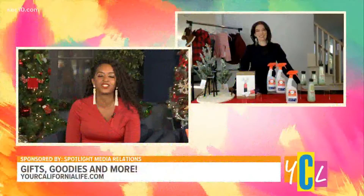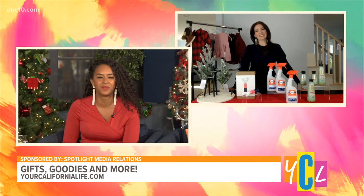It's the most busiest time of the year, and if you're still scrambling to find those hot ticket items for the holidays, our next guest has got it covered. Joining us today is lifestyle journalist Amy Goodman to share some of her last minute holiday ideas. Welcome, Amy.